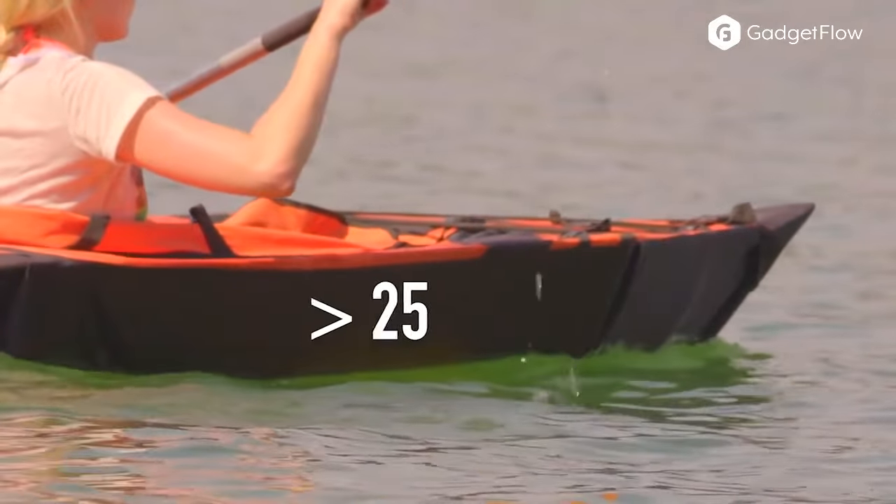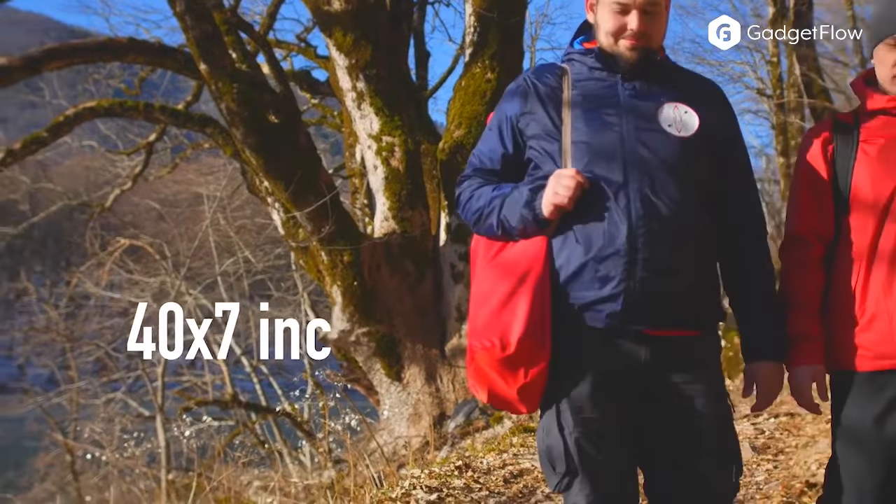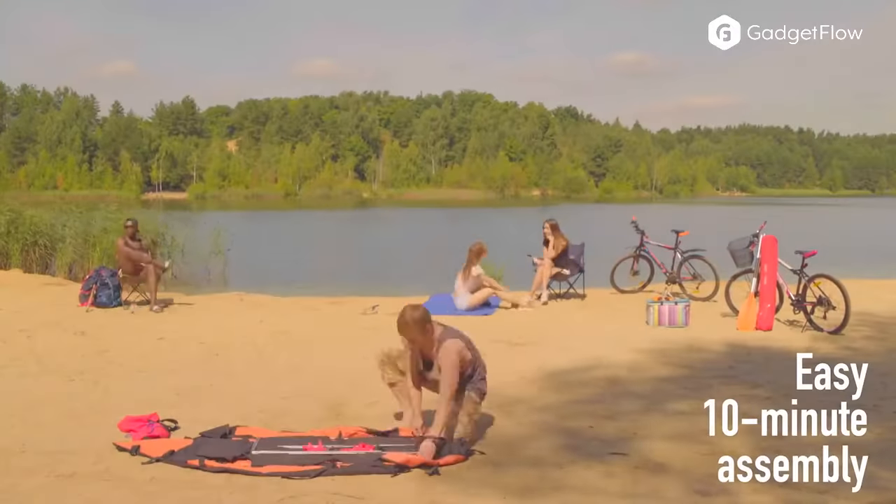Stash it in your vehicle, keep it near the door, or even carry it over your shoulder. Learn more about the Just-In-Case Kayak at thegadgetflow.com.